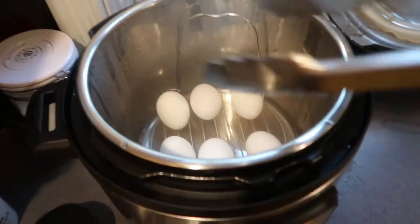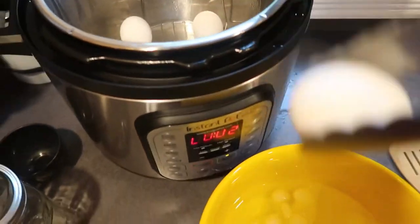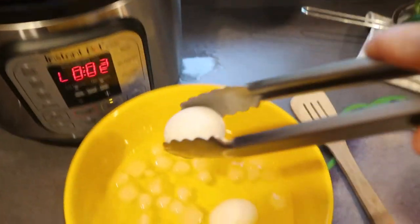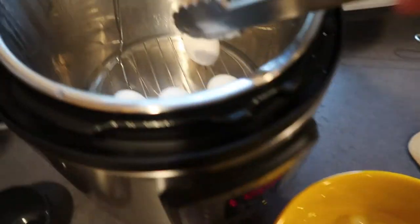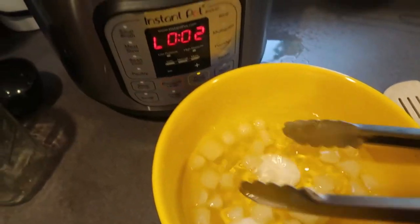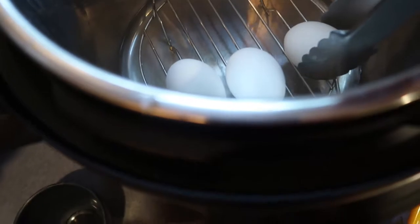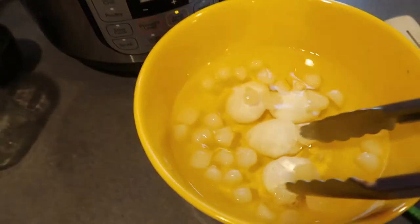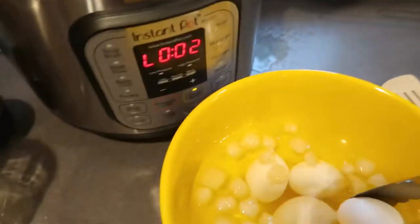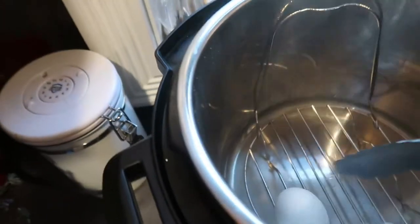Okay, these are all done. I'm going to carefully place them in my ice bath, and that's going to stop the cooking process so they don't get that green ring that sometimes happens with hard-boiled eggs. These are so easy to peel when you do them in the Instant Pot, and they make a great breakfast option. I'm going to show you what I'm going to be pairing with them very soon.